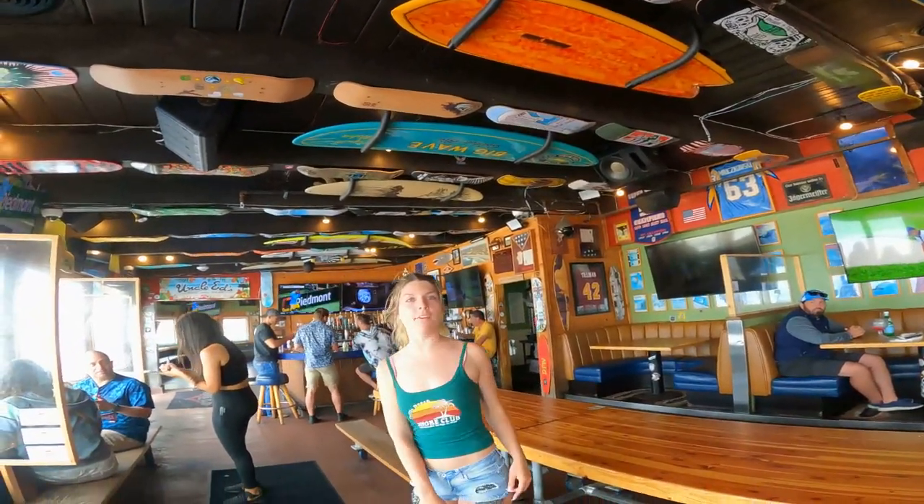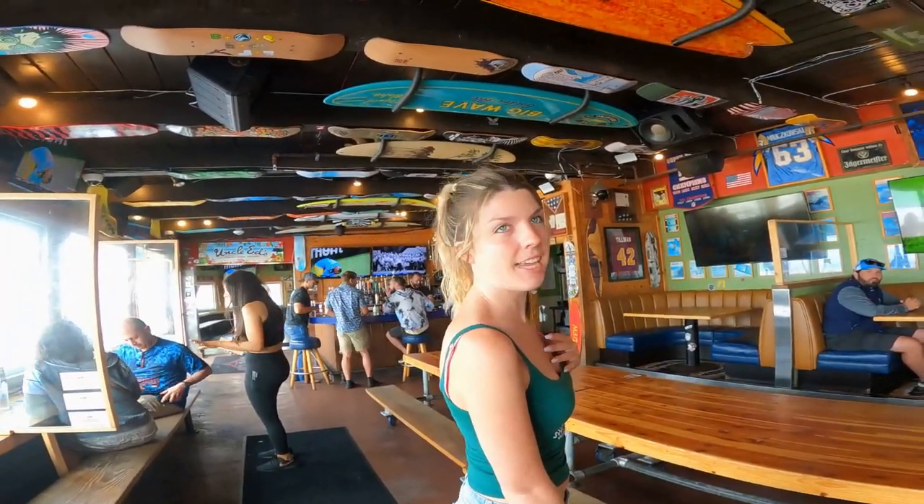Here we are at beautiful PB Shore Club. I love your shirt - have you seen one of these? Yeah, are they legendary? Do they still sell these? This is from 12 years ago though - really? We could talk.